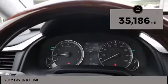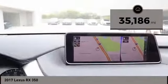This vehicle has less than 40,000 miles. Come see the car for yourself.